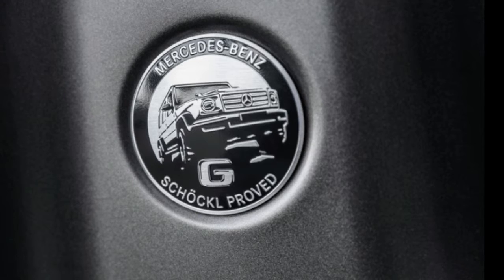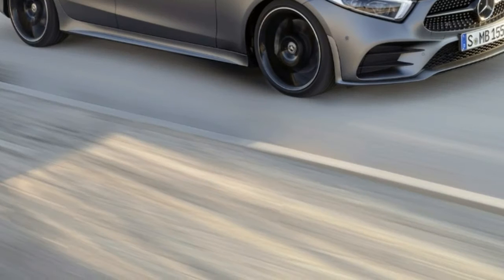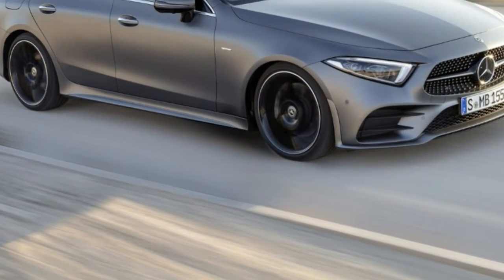The most significant increase goes to rear seat passengers, who will find an additional 5.9 inches of legroom.